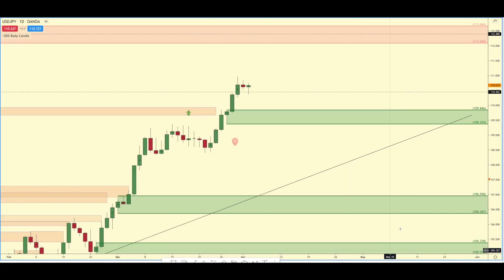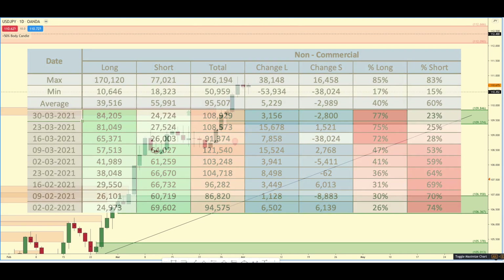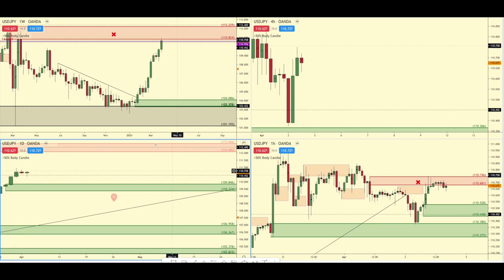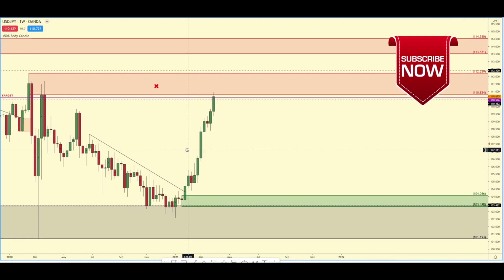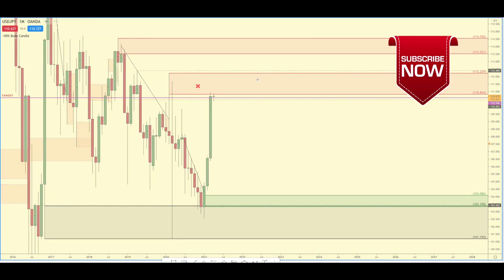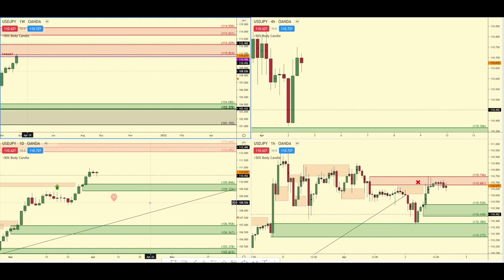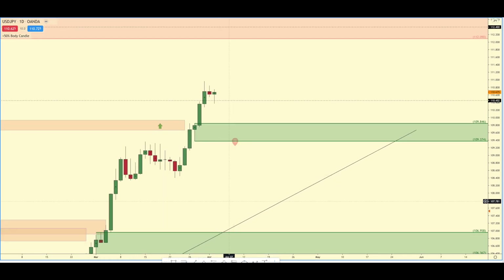On to USD/JPY — the COT reports show they added 3,000 longs and got rid of 2,800 shorts. Basically over the past two to three months they've been adding to their longs, and as you can see, price has been going up. But be very careful because we are in weekly/monthly supply right here. Be very, very careful buying USD/JPY, and if you do, I would be taking profits quickly or trailing your stop-loss quickly.